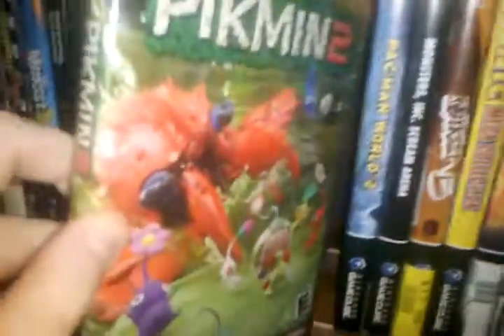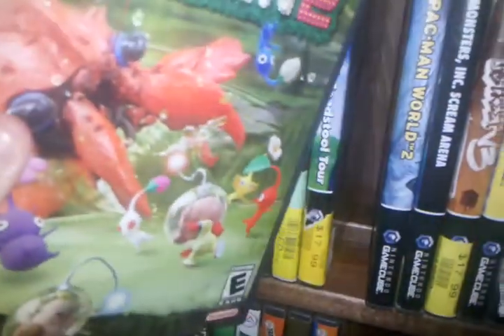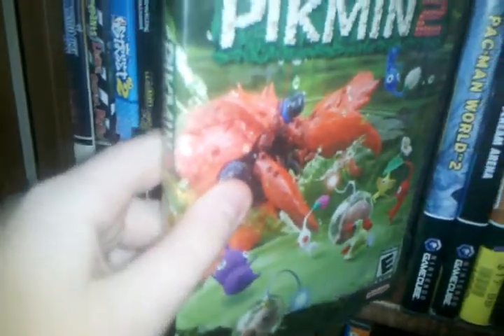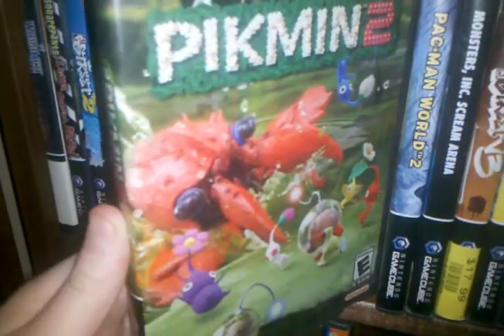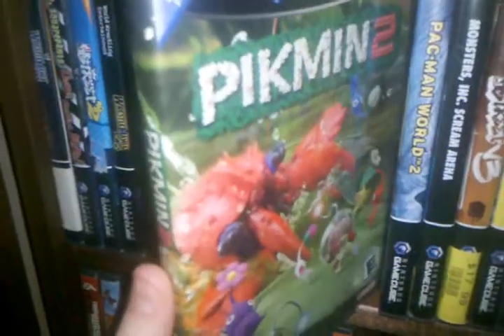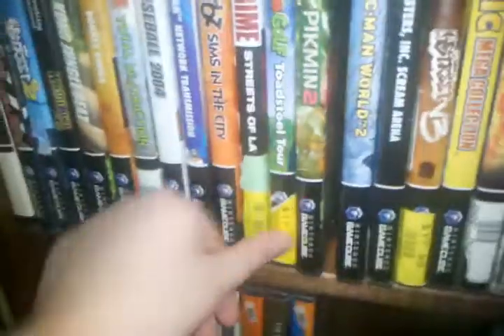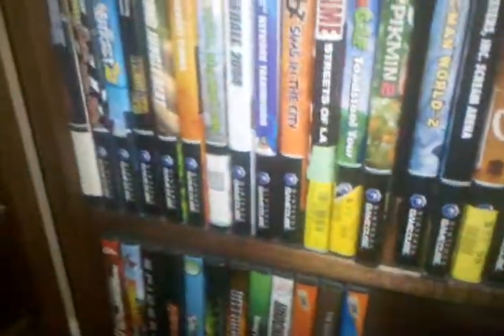Here we have the infamous Pikmin 2. This originally came in a crappier GameCube case, but I switched that out with another one of my elite quest value games, which I'll show off soon. This game is worth around $30 or $40 right now — used to be worth $80. Then those idiots at Nintendo released Pikmin 2 on the Wii. But still, I paid $4, so it's worth a lot more.